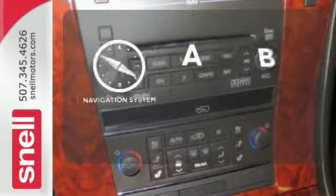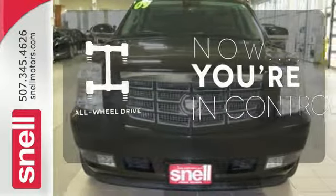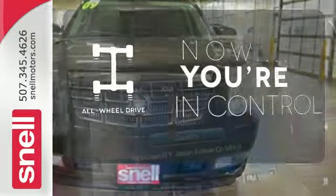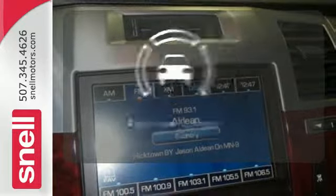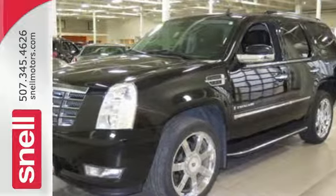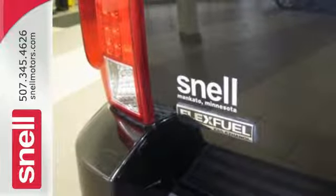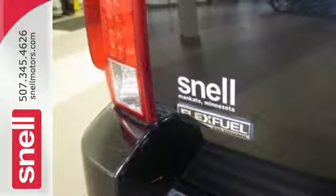Never feel lost again with the navigation system. This vehicle with its grippy all-wheel drive can handle anything Mother Nature throws at you. Hindsight is 20-20 with the backup camera. This Escalade is ruggedly handsome on the outside, and so refined inside with a wide array of luxurious features for your convenience and comfort.